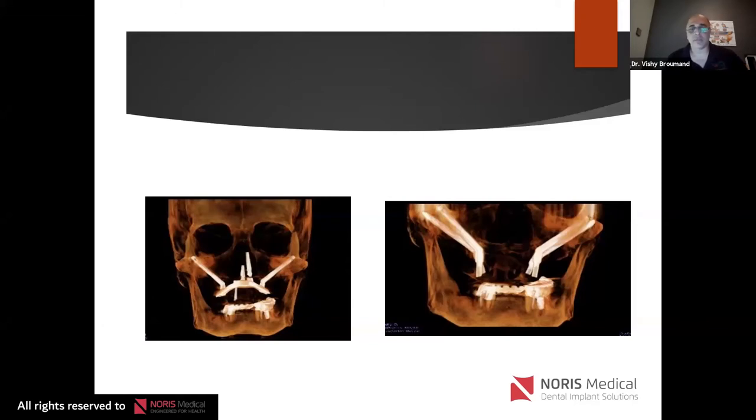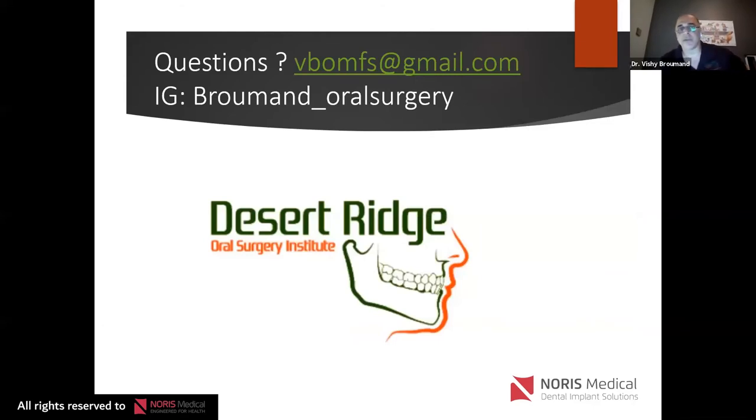Up to this point I've reviewed cases done with the traditional intramaxillary technique. With the new Norris Medical system the cases are so much easier. Many of you watching may think some of those cases look too hard — but they're not with the Norris Medical system. I'll go over the surgical setup and dissect a case from start to finish so you can see how much easier it is. Feel free to email me or send me an Instagram message at Broumand Oral Surgery.